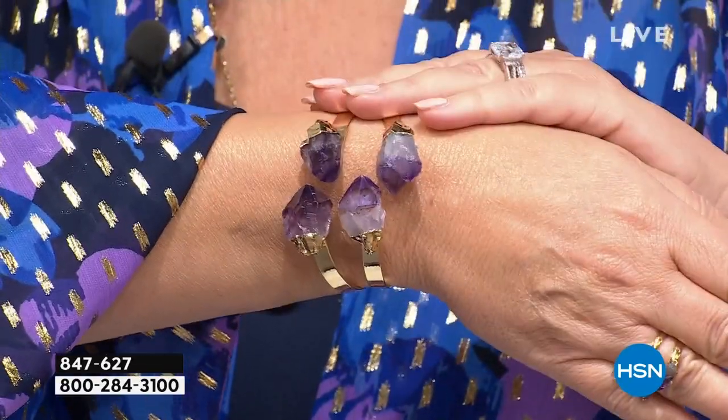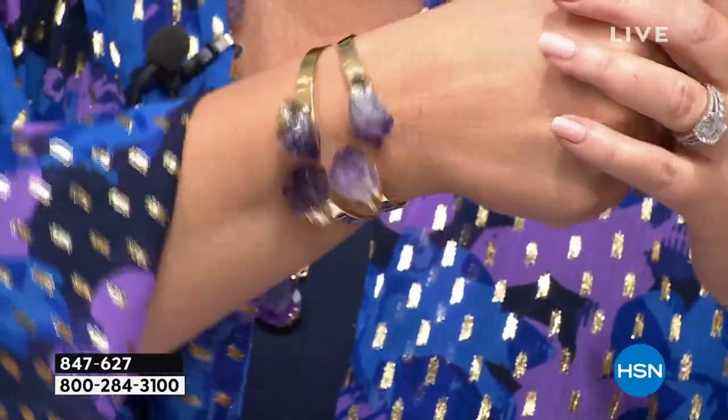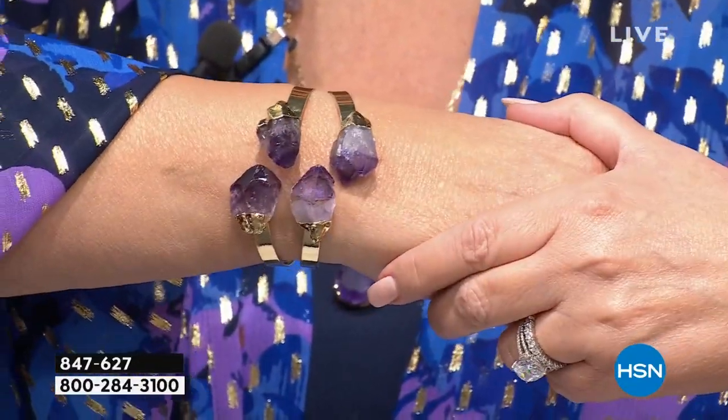I absolutely did not want to miss it. You will see me wearing it. I think it's incredible. We have it in amethyst, we have it in citrine, we have it in clear quartz, rose quartz. It looks like I've piled a couple of bracelets here — that's all one piece. It's completely adjustable. That's coming up in nine minutes, so stay tuned, we'll get you more details.